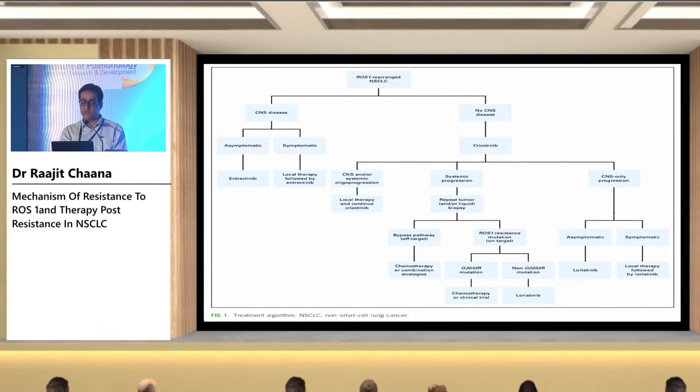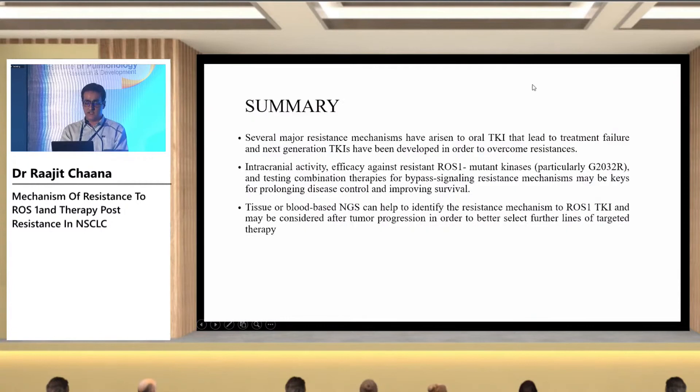The most common mutation is G2032R — for this, either cabozantinib, chemotherapy, or chemoimmunotherapy can be considered. For non-G2032R mutations, lorlatinib is probably the better treatment option. If there is bypass pathway activation, treatment targeting that pathway in combination with a ROS1 TKI is recommended. For CNS or systemic oligoprogression, radiotherapy can be given while continuing the current treatment.